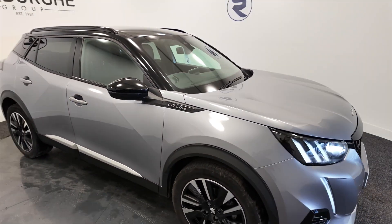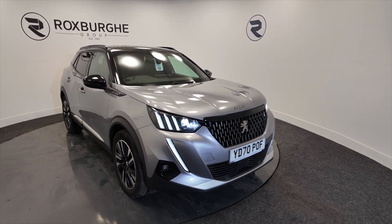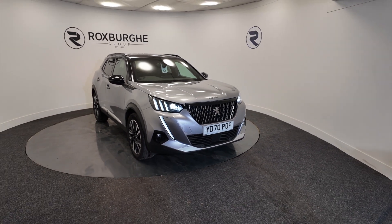If you'd like any more information on this vehicle or any of our vehicles here at Roxburgh, you can always visit our website or give us a call today. Thank you.